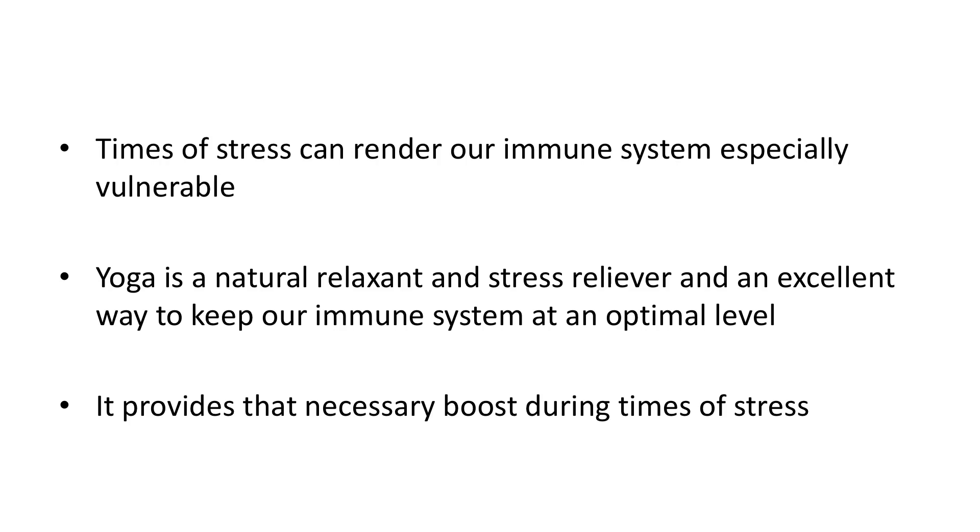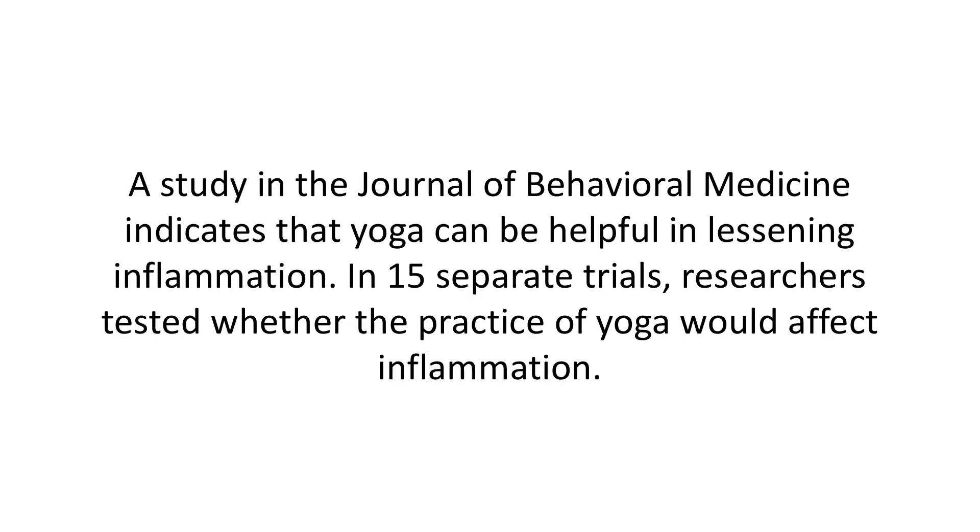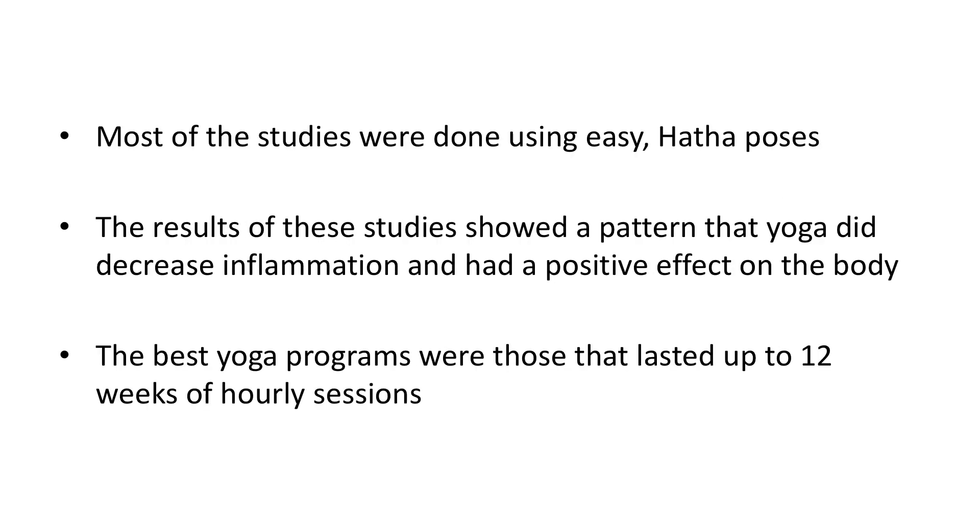Yoga is a natural relaxant and stress reliever and an excellent way to keep our immune system at an optimal level. It provides that necessary boost during times of stress. Scientists have been studying the connection between yoga and the immune system. A study in the Journal of Behavioral Medicine indicates that yoga can be helpful in lessening inflammation. In 15 separate trials, researchers tested whether the practice of yoga would affect inflammation. Most of the studies were done using easy hatha poses. The results showed a pattern that yoga did decrease inflammation and had a positive effect on the body.